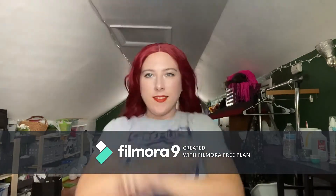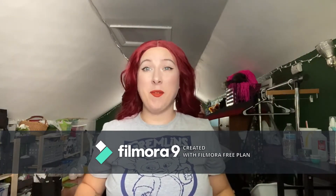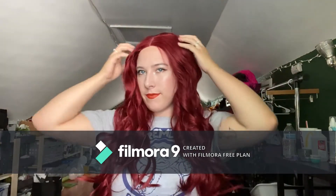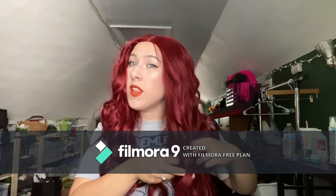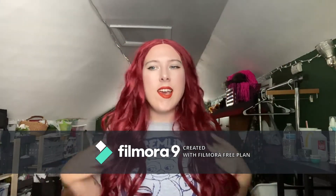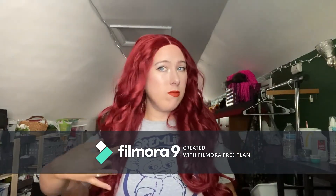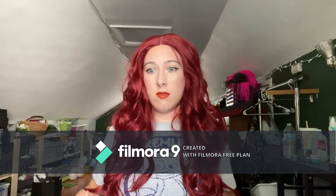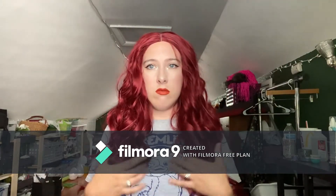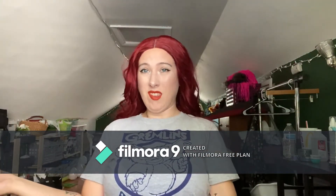Okay, next wig. This one is Melisandre. This one's probably one of my favorite wigs — I just never wear it. My hair used to be this color a while ago. I've never really worn it, but it's really pretty. It's super long and nice and curly.